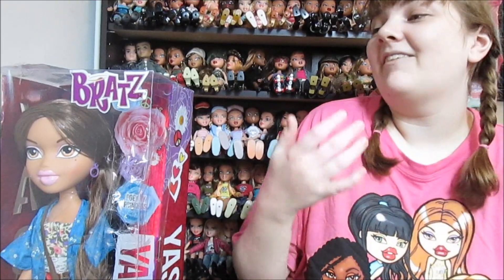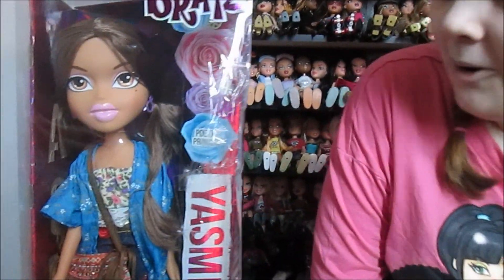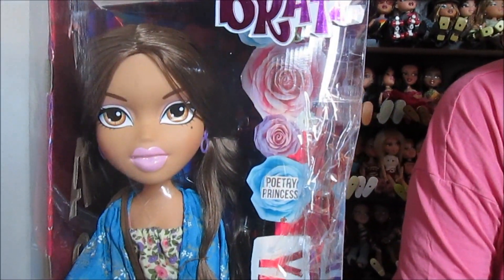We remember when these were on the shelves — in fact there's probably a video on this channel of us finding these on the shelves. And we never got Yasmin. We got Chloe when they came out, and we started to see them go on clearance and we were like, 'ah, we'll wait for her to go lower.' But by the end of it we had just missed her — one of those cases of just waiting too long, and then we never saw her again.